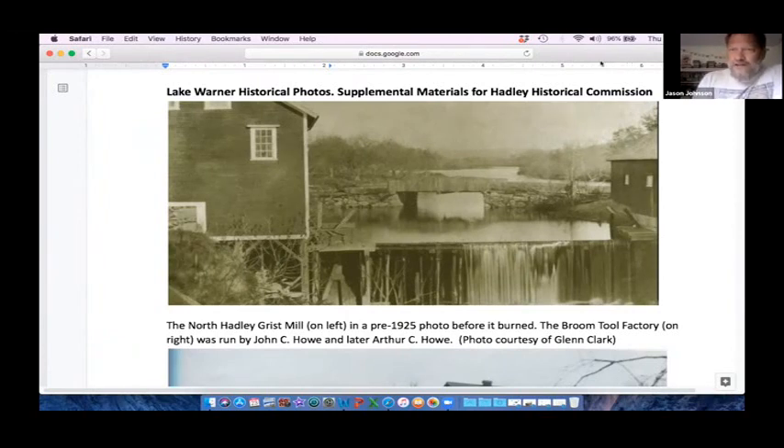Lake Warner was dominated by this dam, first put in around 1670. The deed records go back to 1653, where Hopkins Academy is talking about needing a grist mill for the town — the nearest one was across the river in Hatfield. This is the grist mill on the left; it's a pre-1925 photo because this entire structure burned to the ground in 1925, and that was the last grist mill present at this site.